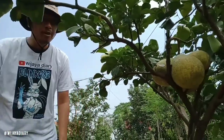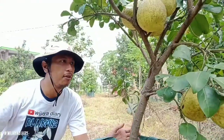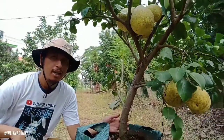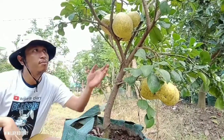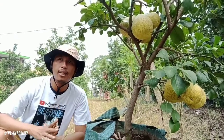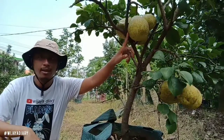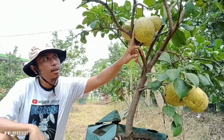Kita lagi ada di kebun nih guys. Nah kita lagi ada di kebun ini, ada pohon red pamelo ya, jenis jeruk red pamelo. Buahnya masih kuning, sedangkan nanti bisa berbawa warna jadi merah, semburat agak orange ya. Untuk red pamelo ini masih belum matang ya, belum begitu matang, jadi warnanya masih kuning.